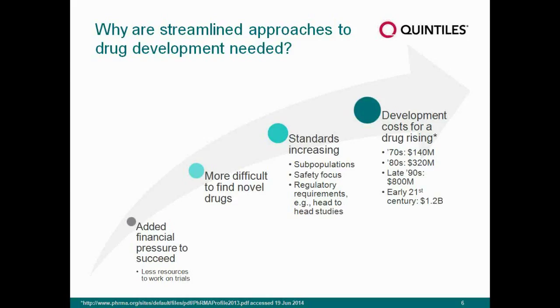Unfortunately, development costs as a result of all of this are increasing exponentially. In the 1970s you were only using about $140 million to take a drug to market, but now we're looking at about $1.2 billion for a successfully approved drug. That, of course, takes into account failures along the way, but we all agree that's an astronomical number.